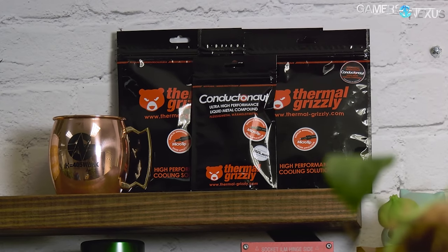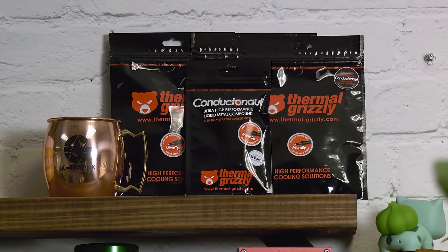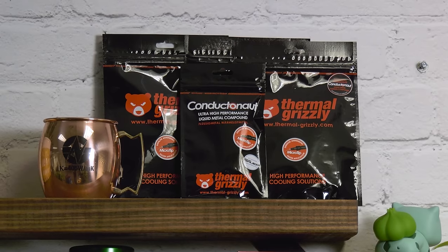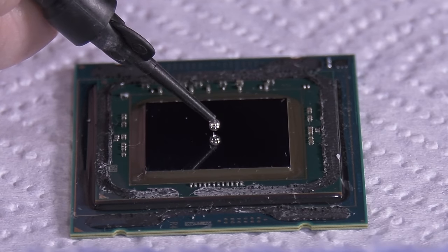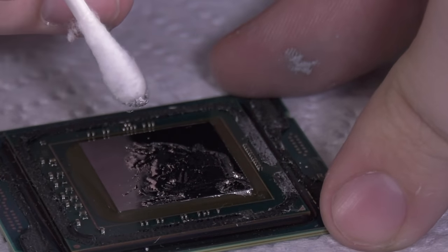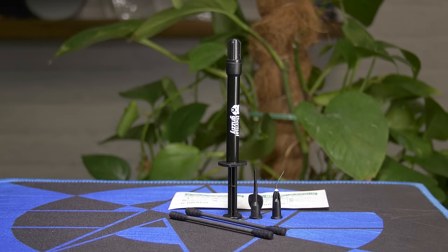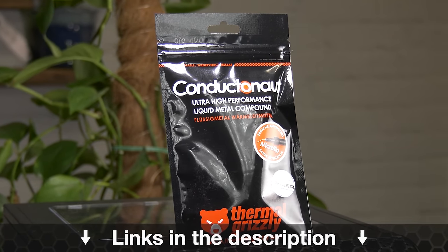This video is brought to you by Thermal Grizzly's Conductonaut Liquid Metal. Conductonaut is what we've used in all of our liquid metal and de-lid thermal tests. Capable of dropping CPU thermals significantly when replacing the stock thermal interface, the mix of gallium and indium makes for a thermal conductivity of 73 watts per meter Kelvin, outclassing traditional pastes significantly. Learn more at the link in the description.